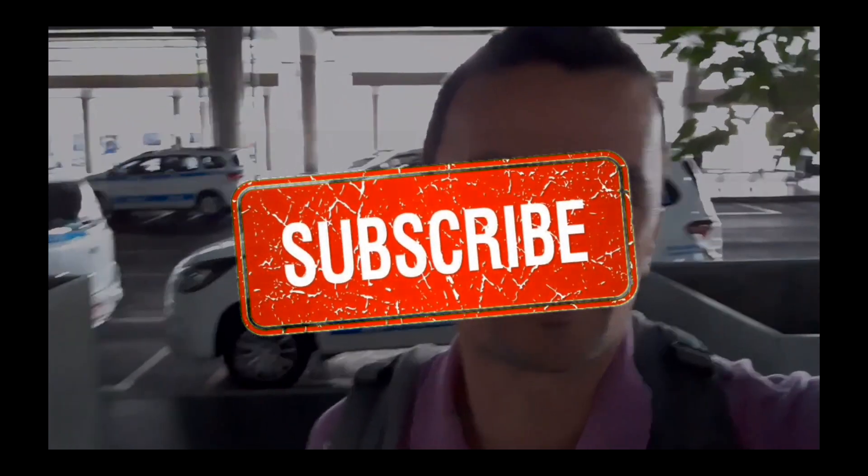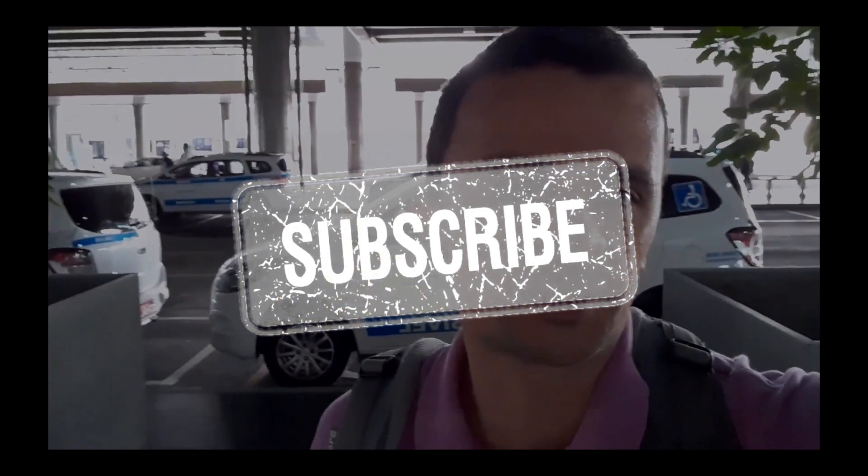If this video has been useful for you, don't forget to like it, subscribe to the channel, and click on the bell button to receive notifications. This is Mark saying thanks for watching and see you next time.